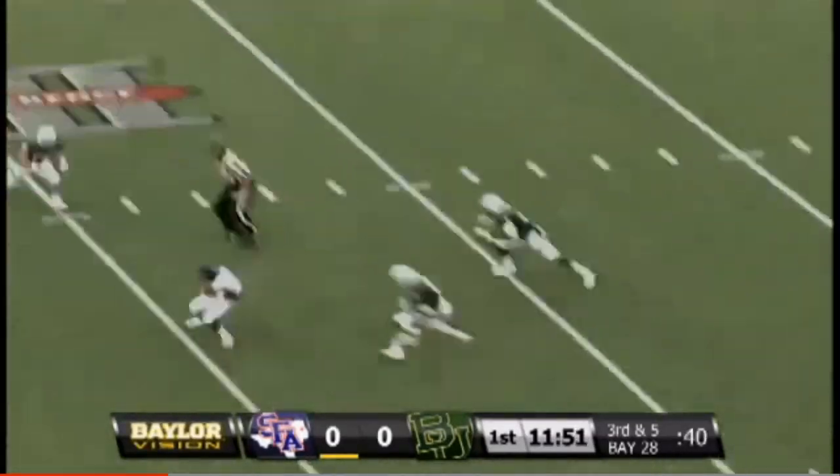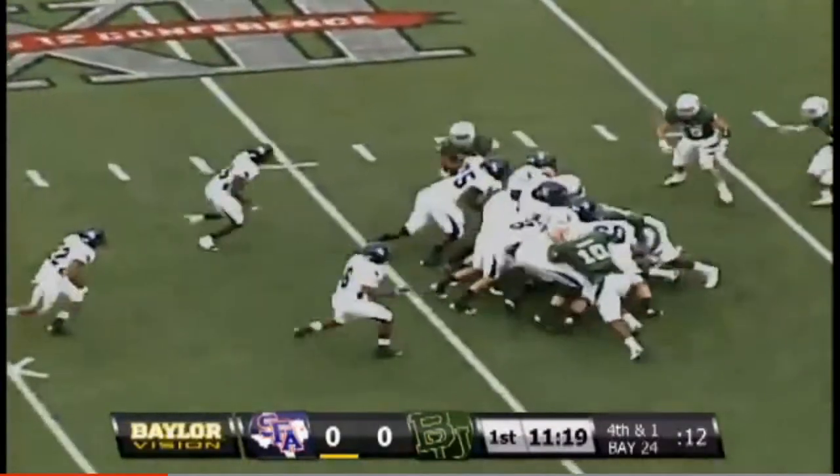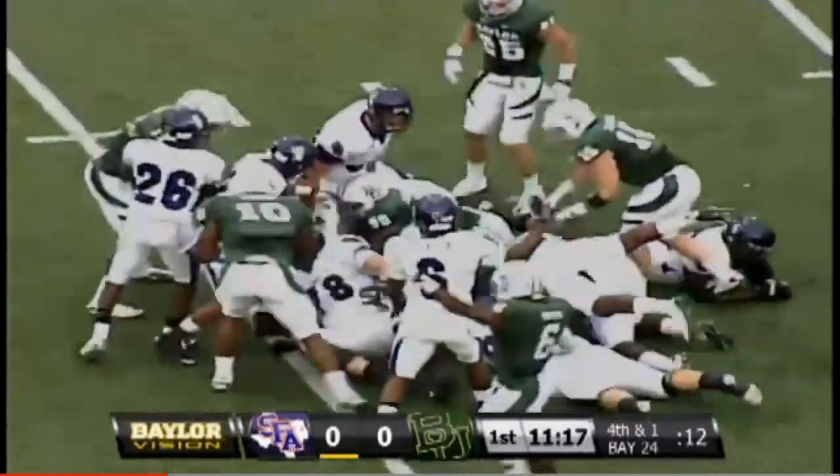Third down, five play. Attaway with a lot of time in the pocket — short underneath pass is caught to the backfield. Attaway calls his own number, tries to sneak right past center.